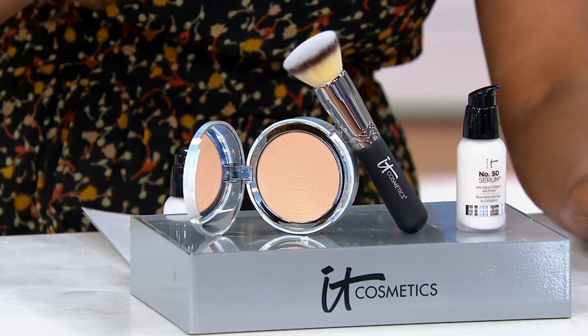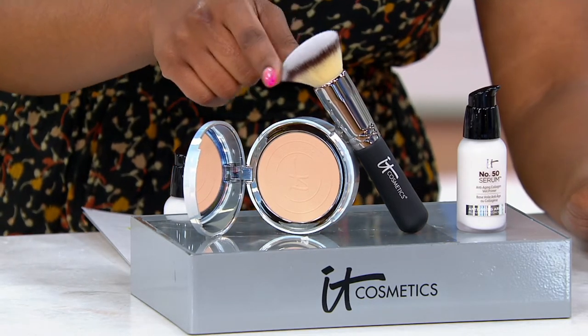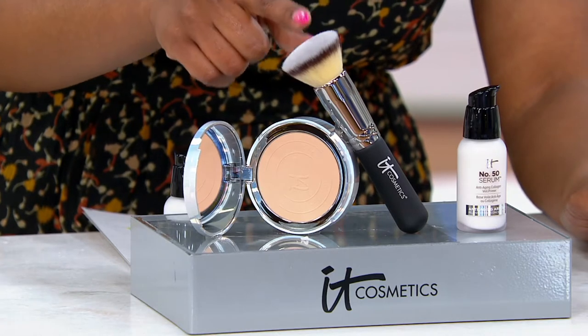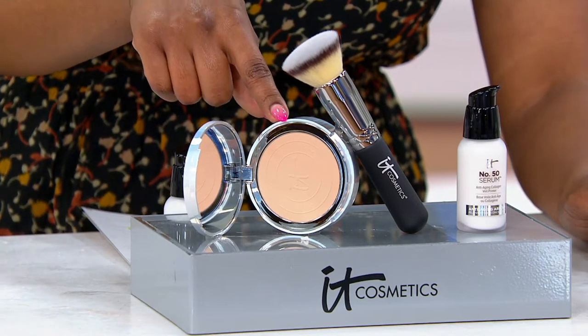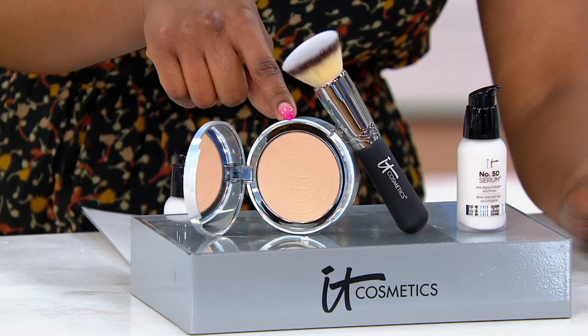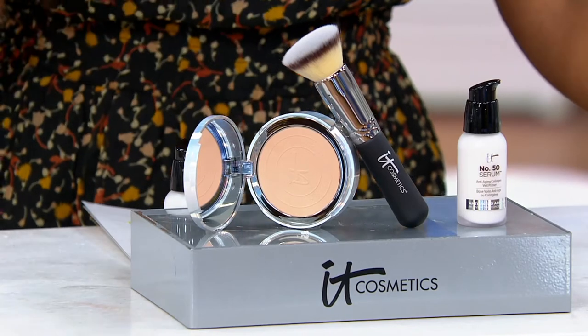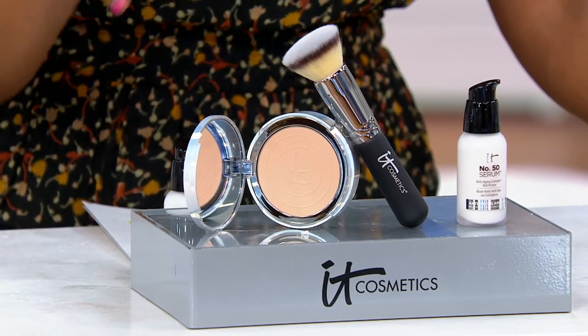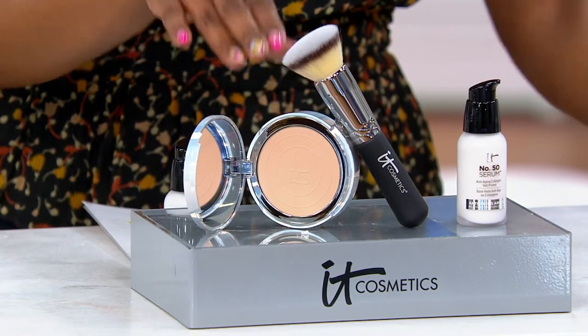Then you're going to go in with your flat top buffing brush. IT Cosmetics really makes the best brushes. They are soft and they are perfect tools to use their products with, like the foundation. This is your CC Airbrush Perfecting Powder. It's a powder foundation, but it's not the powder foundation that makes you look dusty or cakey. This makes your skin look its very best — sheer to full coverage with blurring technology inside this foundation.